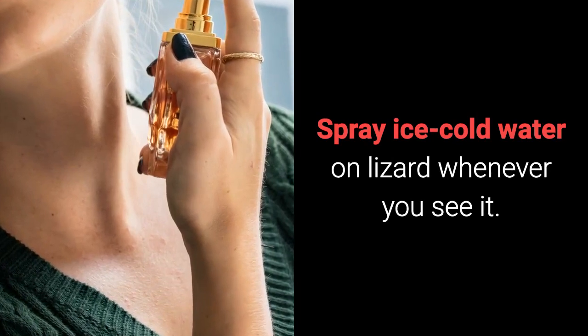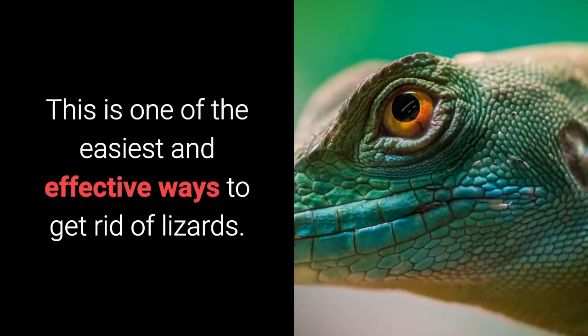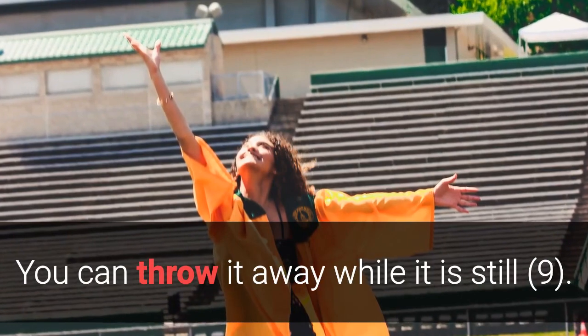Home Remedy 8: Cold Water. Spray ice cold water on a lizard whenever you see it. This is one of the easiest and effective ways to get rid of lizards. The cold water will make them immobile for a while, and you can throw it away while it is still.